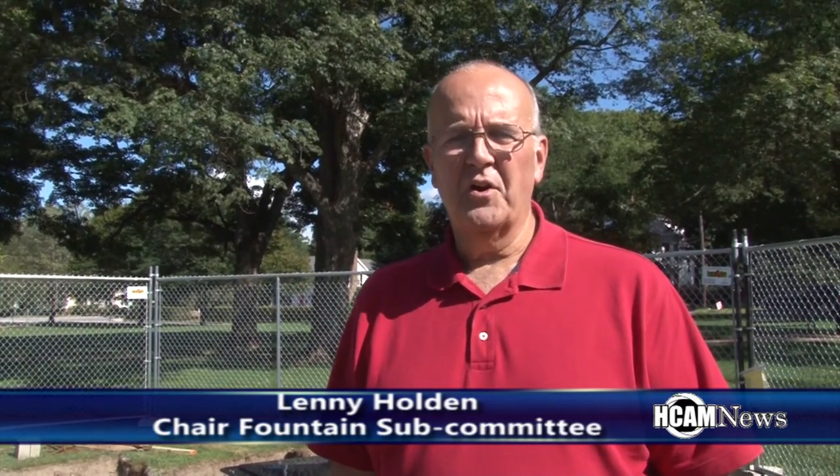Since then, we have put it out to bid. We had a lot of qualified bidders. We chose Boccaccio Studios in Natick as our conservator, the one that's doing all the work.